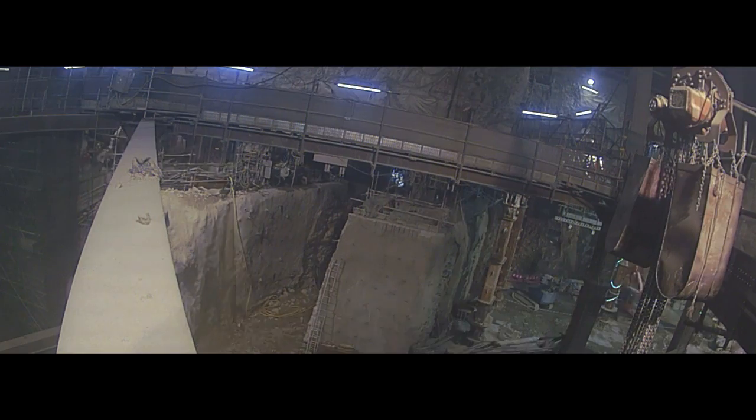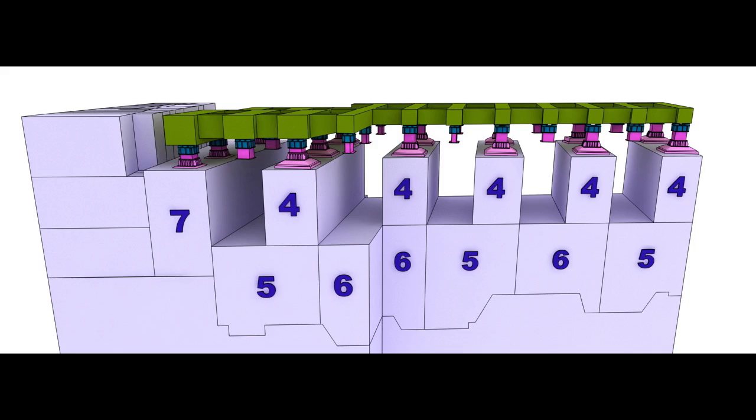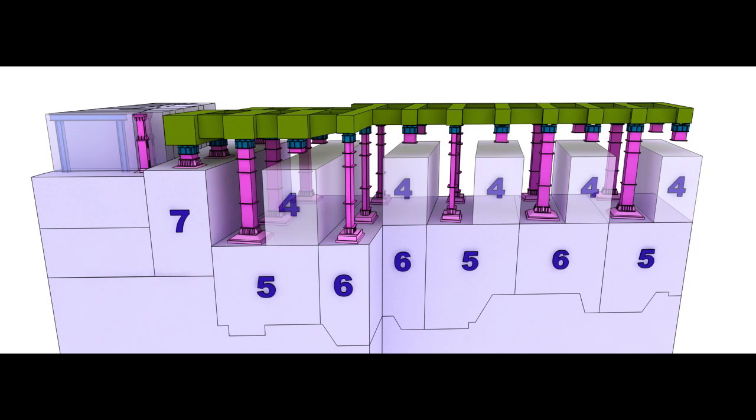The next formation level was then set to minus 28.35 meters, and with the installation of the columns in the completed slots, this allowed the loads to be transferred to the underpinning structure bearing on the unexcavated rock. As with the planned excavation sequence, the adjoining excavated rock was removed to the next formation level.